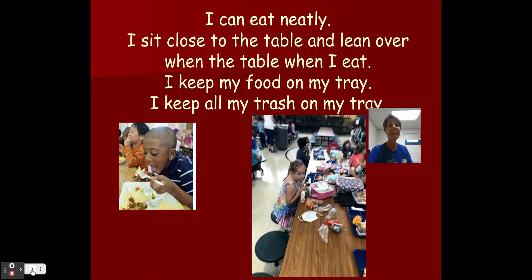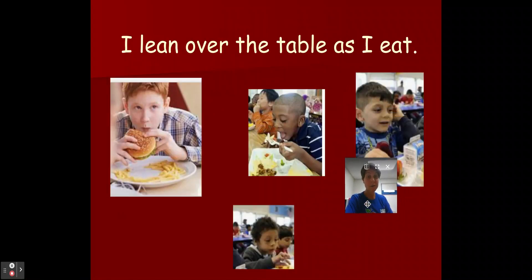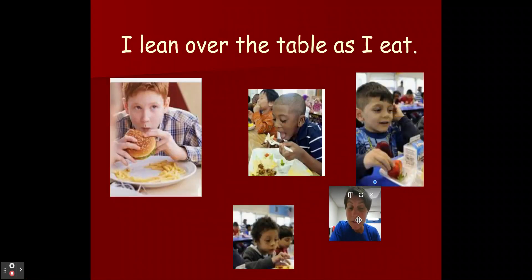I can eat neatly. Remember, I sit close to the table and lean over when I'm eating. Do you see how my friends are doing this in the picture? All my food stays on my tray. If I have a lunchbox, I keep it near my lunch box and I keep all my trash there. Watch my friends leaning over the table — that way, if the food falls, it falls on the table and not on my clothes.